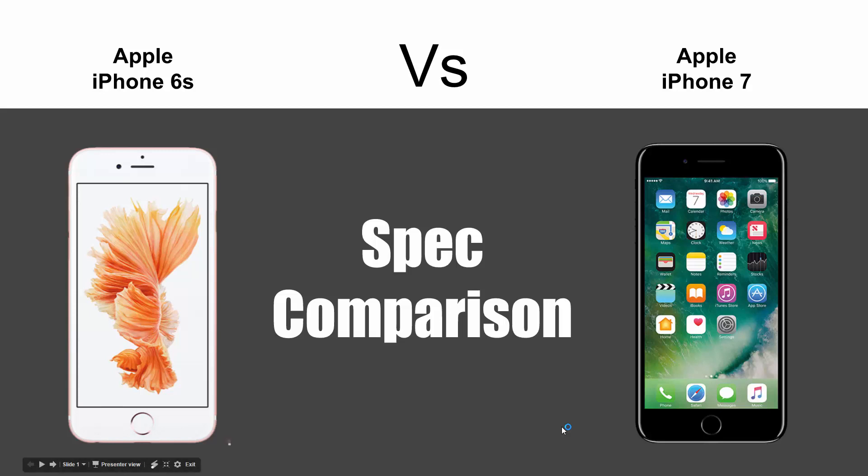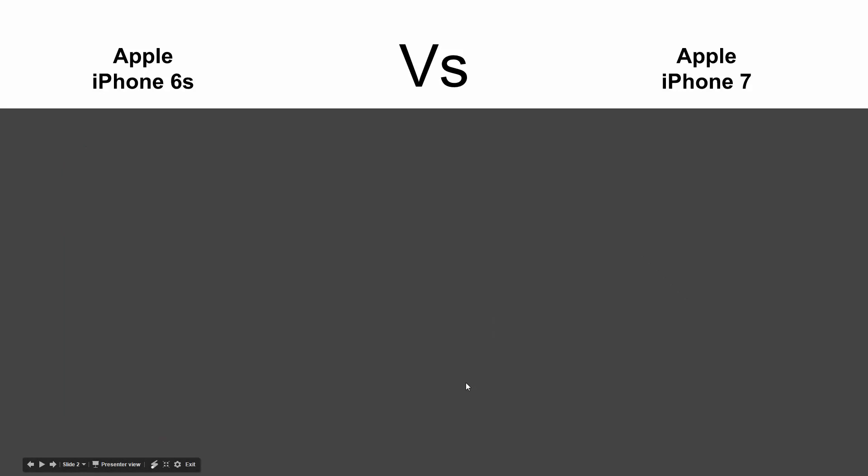Hey guys, Wayne here from HT Tech Videos. Today I'm doing a quick spec comparison between the iPhone 6s and the new iPhone 7. Let's jump in and see what is the big difference between these new models.